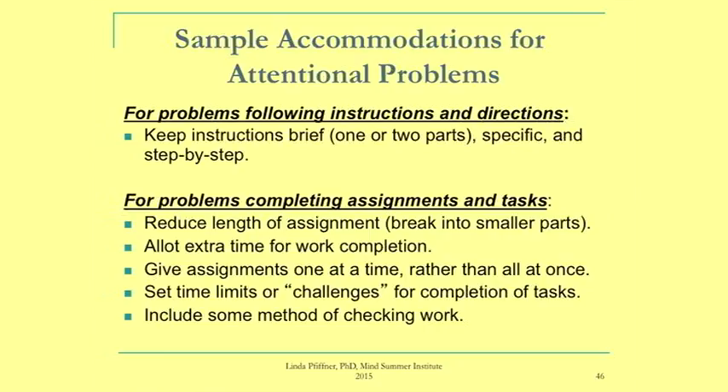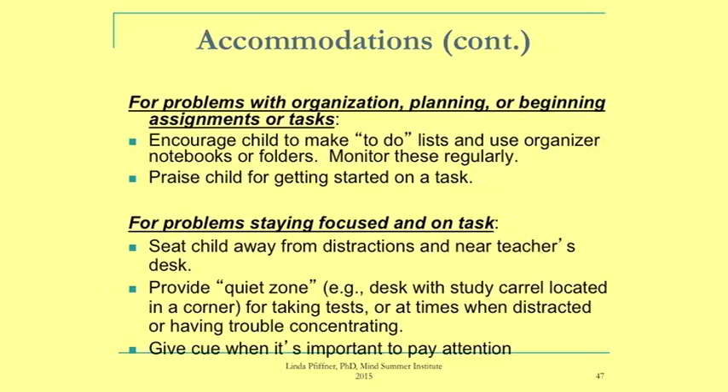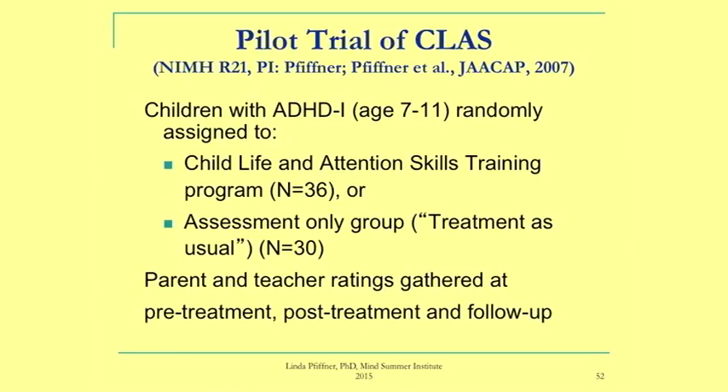Accommodations were tailored to individual students, including quiet areas to work, shortened assignments, reminders posted to desktops, physical or visual cues to pay attention, and quiet study carrels. One girl preferred a study carrel with an antique desk she loved, which helped her focus and stay on task. That completes the overview of the intervention.